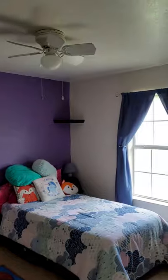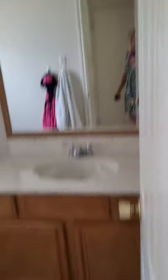Bedroom number one. Two hall closets. We have the hall bath.